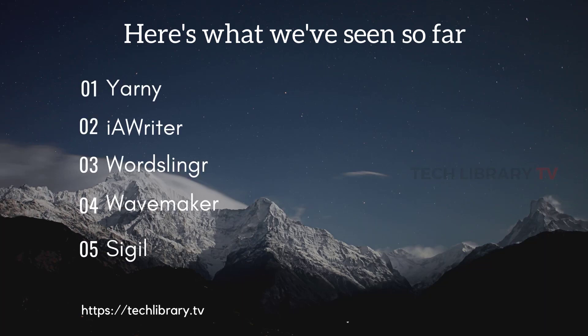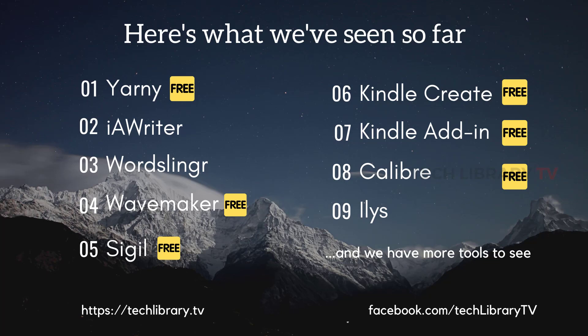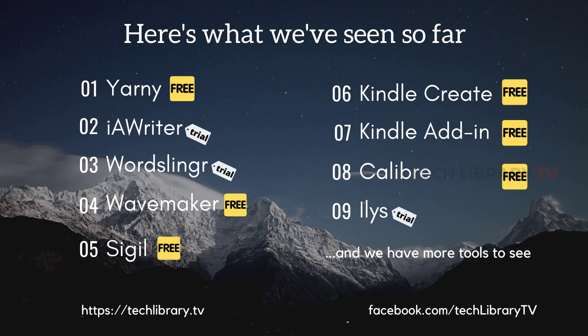Let's take a break here and recap for a minute. We have seen 9 tools so far. Here's a list of what's free and what's paid so you can choose which ones to try based on your budget. Keep watching because we have more tools to come.